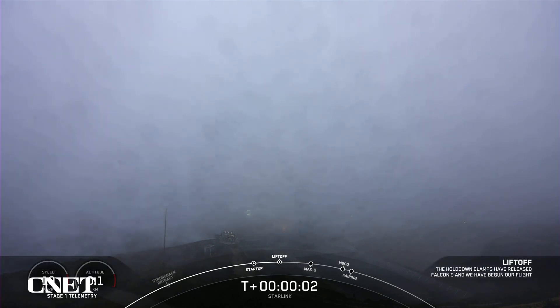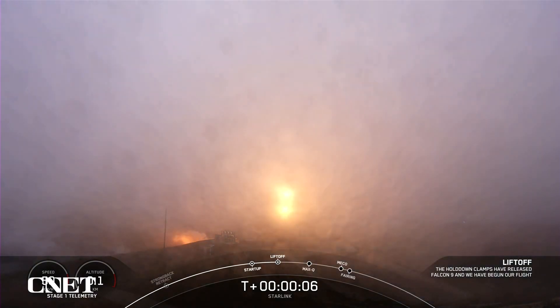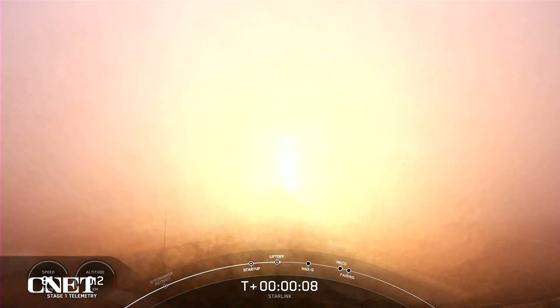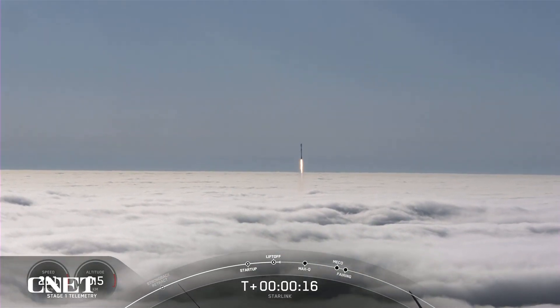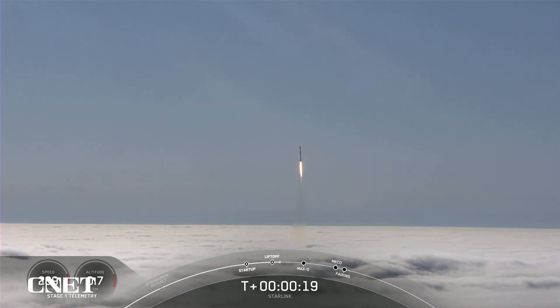Ignition and liftoff of the Falcon 9 and Starlink. Pitching downrange. Stage 1 chamber pressure is nominal.